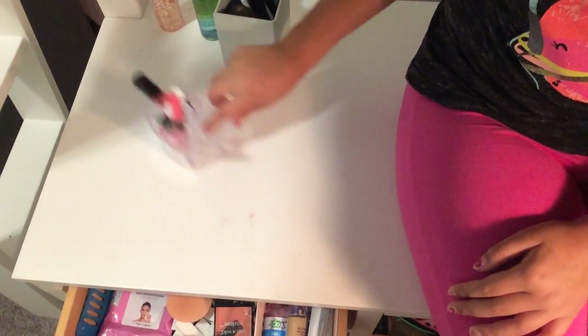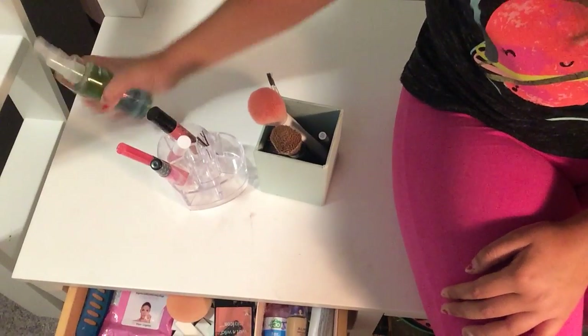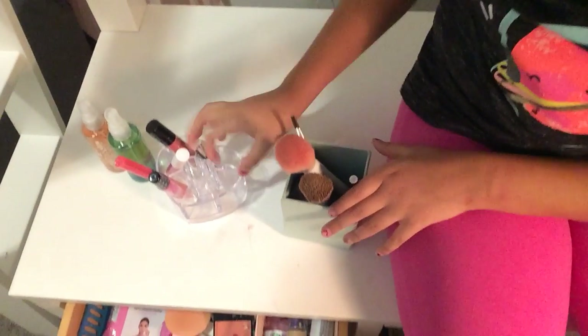Hey guys, welcome back to a new video. Today I'm doing a makeup collection video. If you look below, I have my drawer open and that's all the makeup I'm going to be showing you, plus the stuff on my desk.